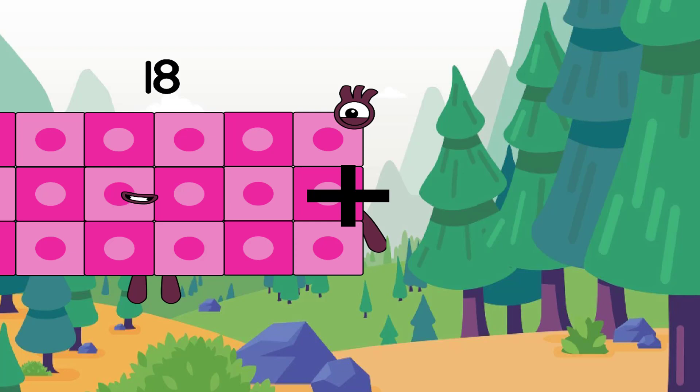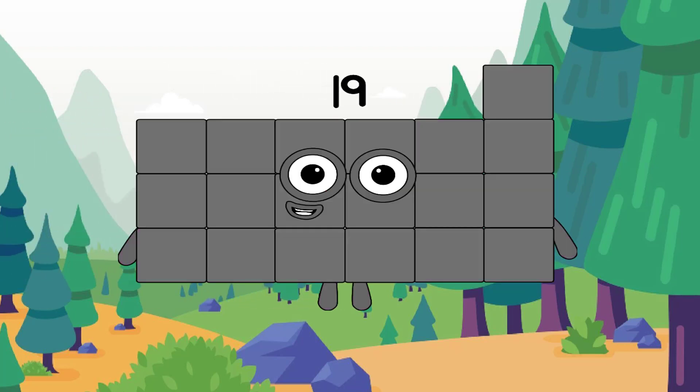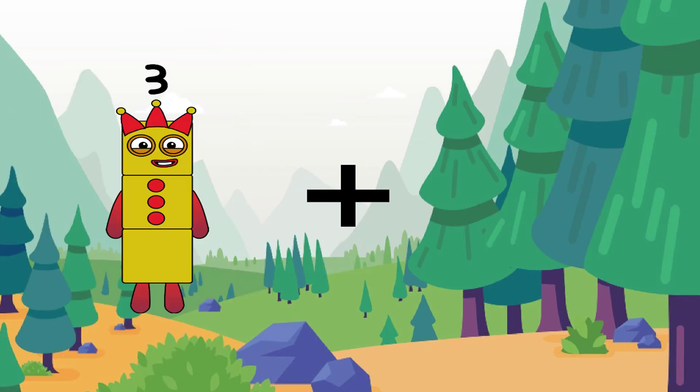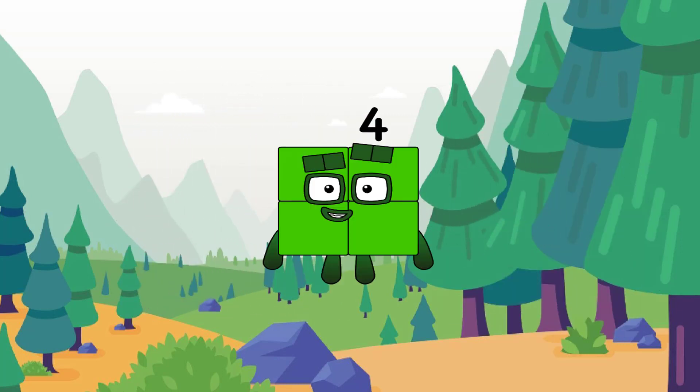18 plus 1 equals 19. 3 plus 1 equals 4. Very easy.